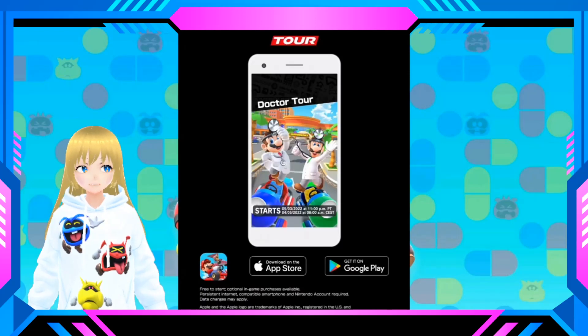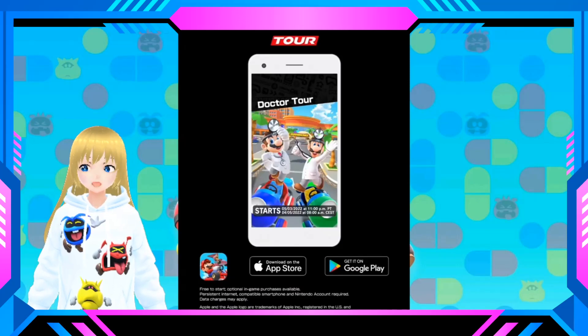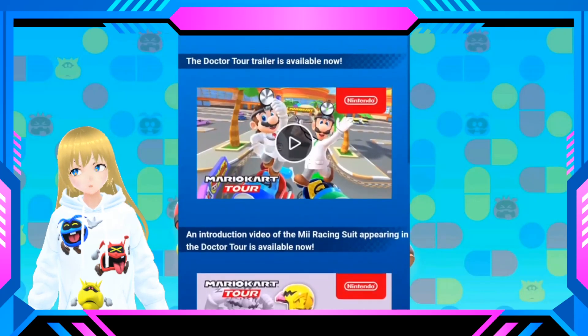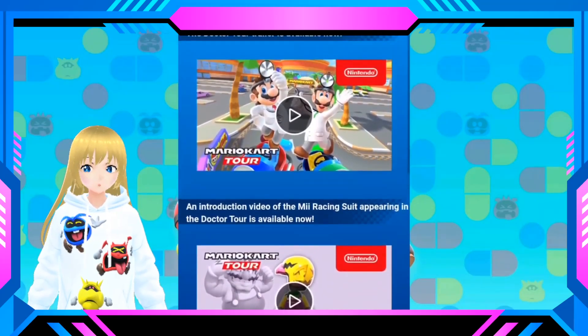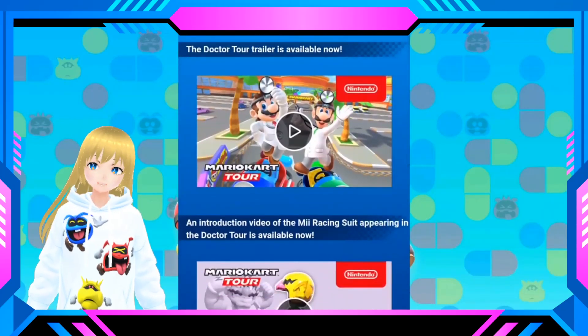And maybe for the next tour, we're gonna be having Dr. Rosalina, Dr. Peach, and even Dr. Toad — Dr. Toad looks so cute. Anyways, we're also gonna be having a new Mii suit, which is gonna be Wario. So yeah, looking forward to that.